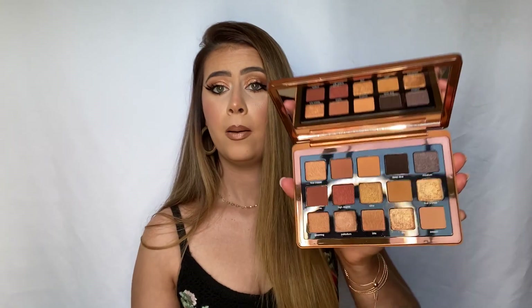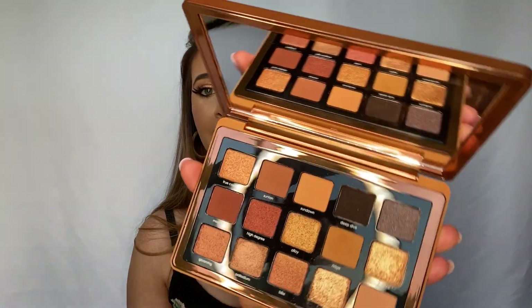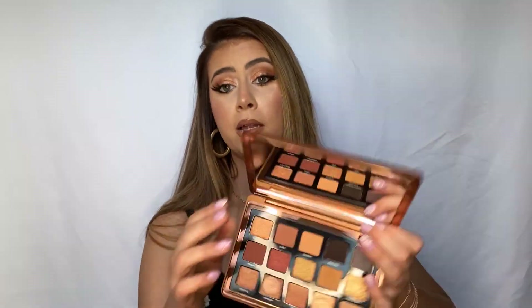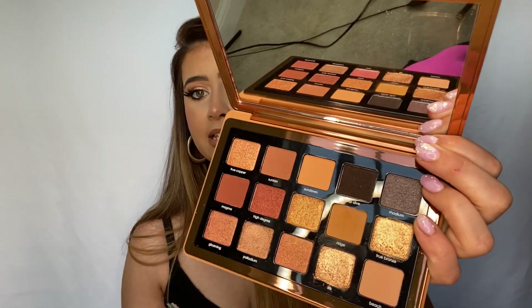The next product is the reason why I placed the second order. This is the Natasha Denona Bronze Palette. One may say I have too many of these colors in my collection already, but I'm sorry, I cannot agree with you. This is gorgeous — this is what I have on my eyes today. I did do a really quick look today, but I still think it turned out really pretty. Do I have palettes that look just like this? Yes. But did I need this palette in my life? Yes, I did. I will swatch a few shades for you.